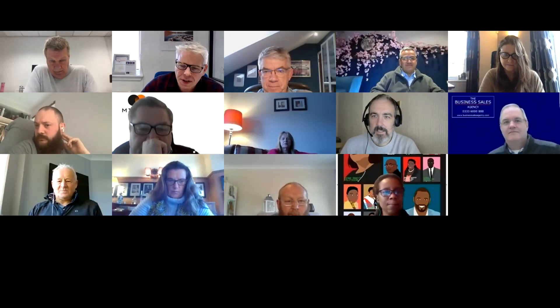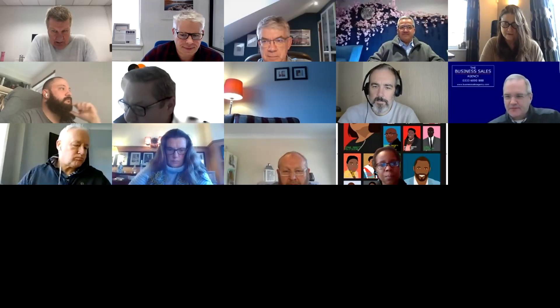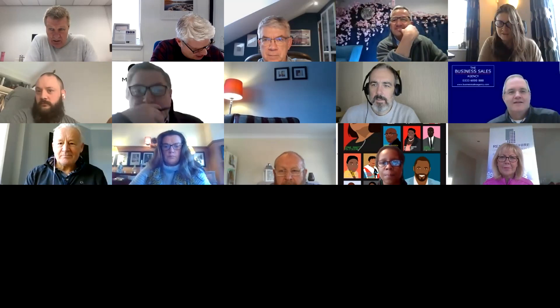Okay everybody, we're just waiting for one or two more folk to kick off. We've got an awful lot of ground to cover today from Gordon, so we'll make a quick start in a wee minute. I like your background Alan — how do you do that? Is that over the green screen?